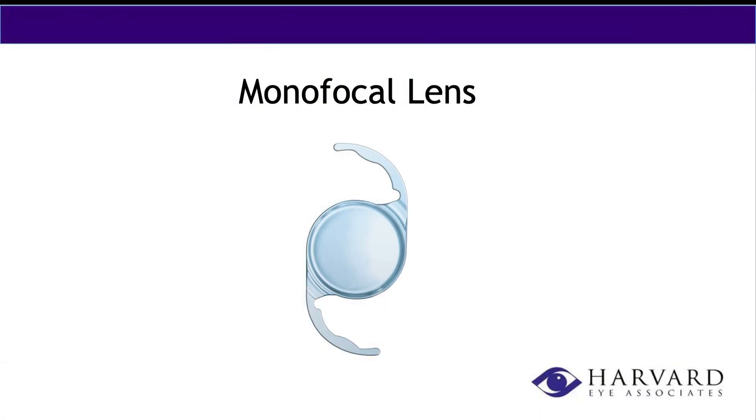So let's jump right in. The monofocal lens — this is the traditional lens that's covered by insurance. This is a great lens that's going to give you good vision, but you're going to need glasses for all ranges of vision: distance, intermediate, and near. It's good for somebody who is okay wearing glasses and just wants the traditional basic cataract surgery.